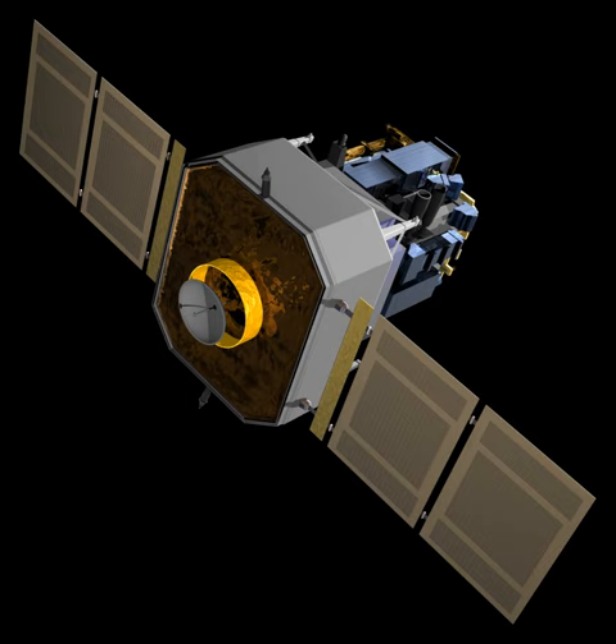Making observations of solar wind and associated phenomena in the vicinity of L1 — CELIAS and CEPAC are used for in-situ solar wind observations. Probing the interior structure of the Sun — GOLF, MDI, and Virgo are used for helioseismology.